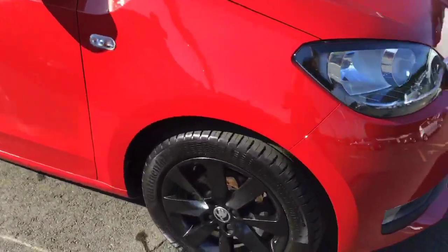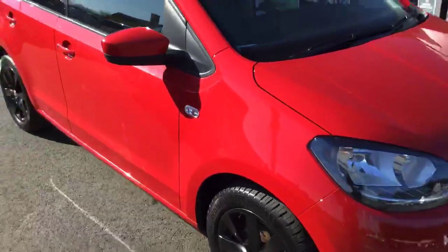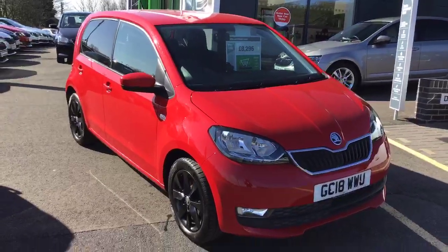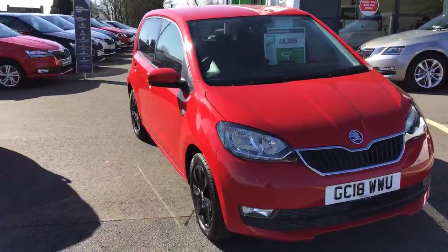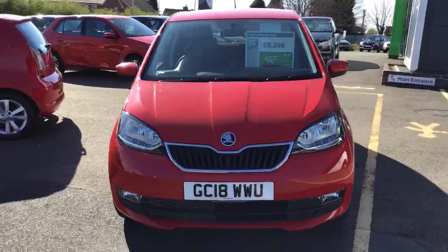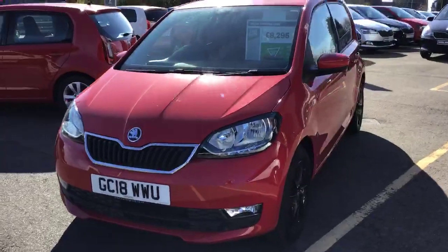Extremely difficult to get hold of secondhand due to the low running costs that these cars can give you. Very low on insurance — Group 3 maximum only. Insurance groups go up to 50 these days. MPG anything over 60 — incredible for such a small city car.